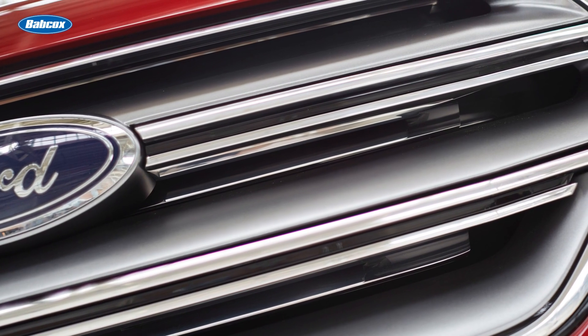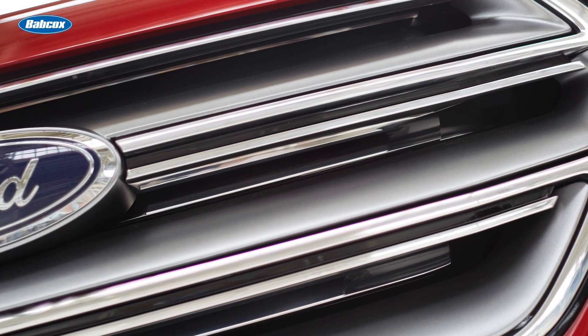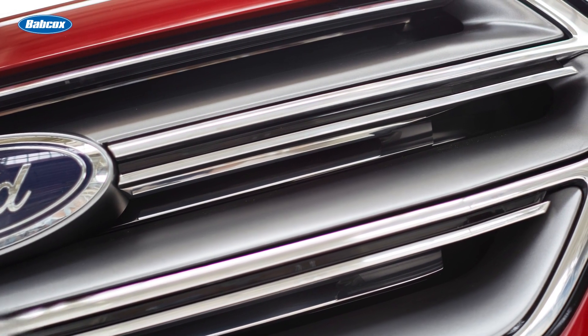Be sure to check whether or not the vehicle is equipped with active grille shutters. These vents will open and close electronically to control airflow through the grille, radiator, and the engine compartment. If air is required to cool the engine, the vents are opened. If no airflow is needed, the vents are shut, reducing aerodynamic drag.